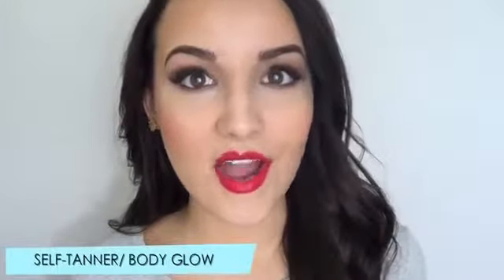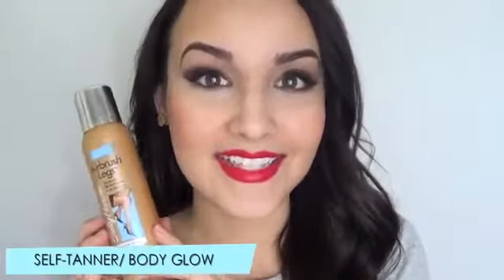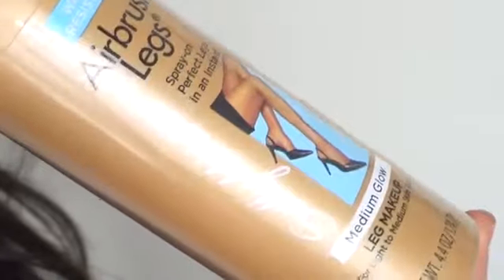Another spring must-have is some kind of self-tanner or something to just really make your skin look amazing. One of my favorites is the Sally Hansen Airbrush Legs. This stuff is awesome. I love using this when I'm not really that tan because I don't like to lay in the tanning bed. I like to self-tan, which I still don't really do that much because I'm kind of lazy.